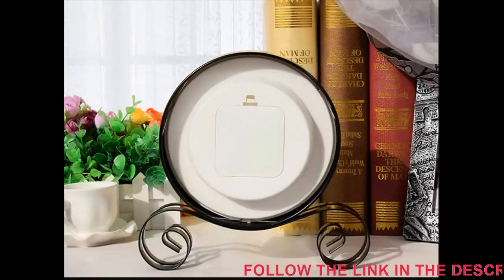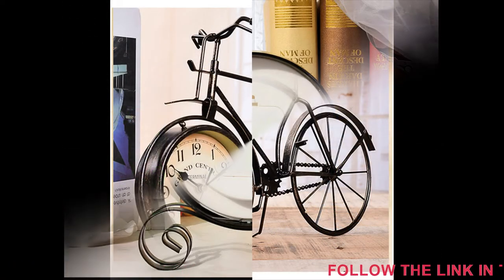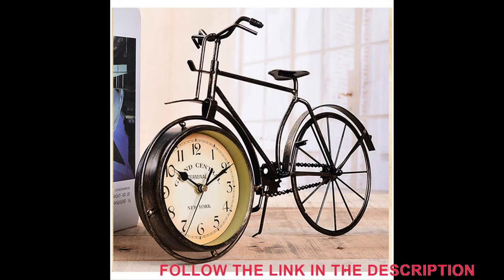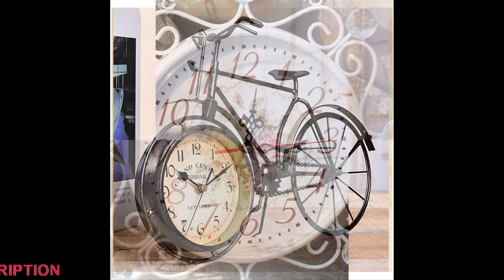The package was packed in two boxes and a film with bubbles. For those who need exact dimensions: width 19, height 18, depth 10 centimeters. Long chose, it was necessary to put in the niche.